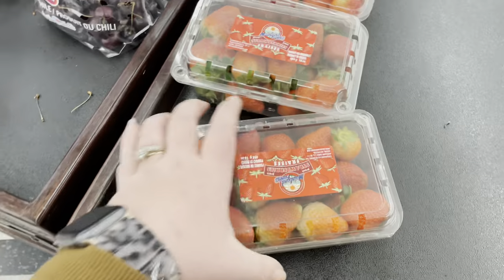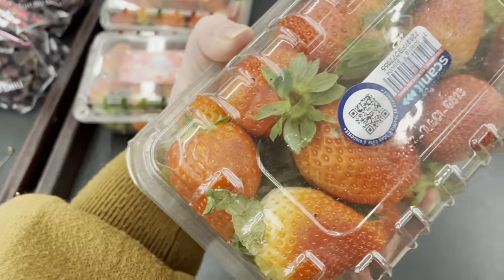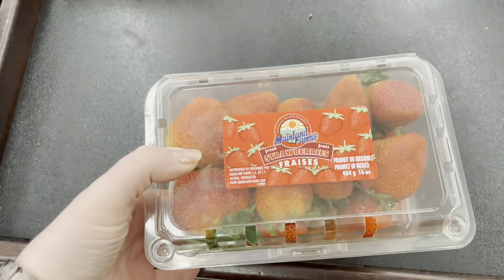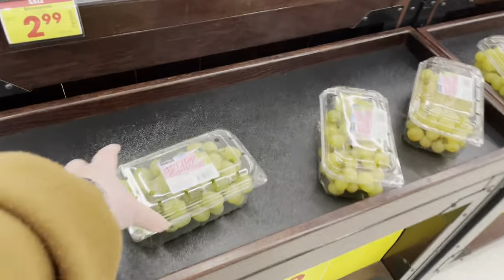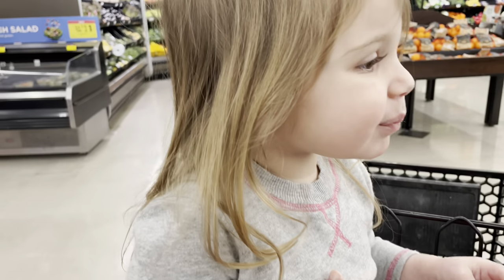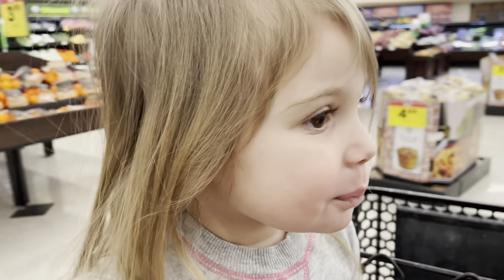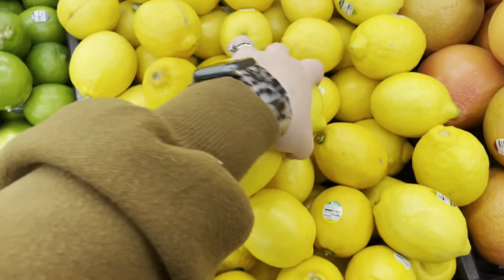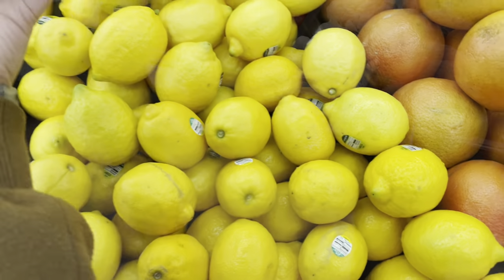For our birthday I'm going to do a lemon strawberry cake, so I think I'm going to buy two packs of strawberries. I want to open it — what do you think? Delicious! And here we need the lemons for the lemon cake.